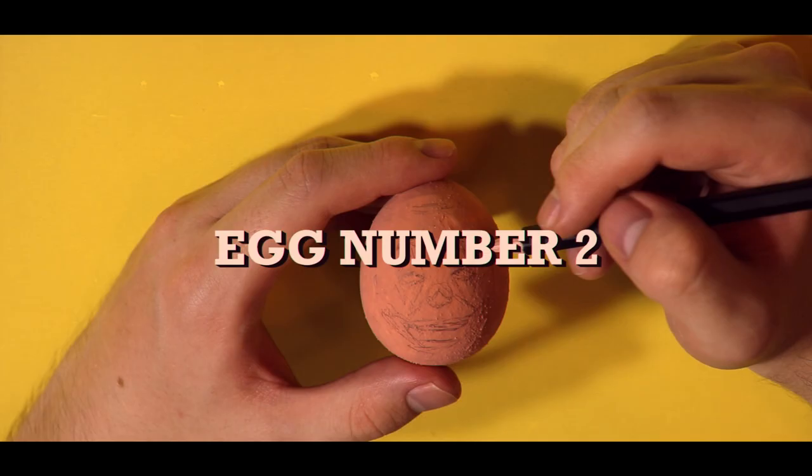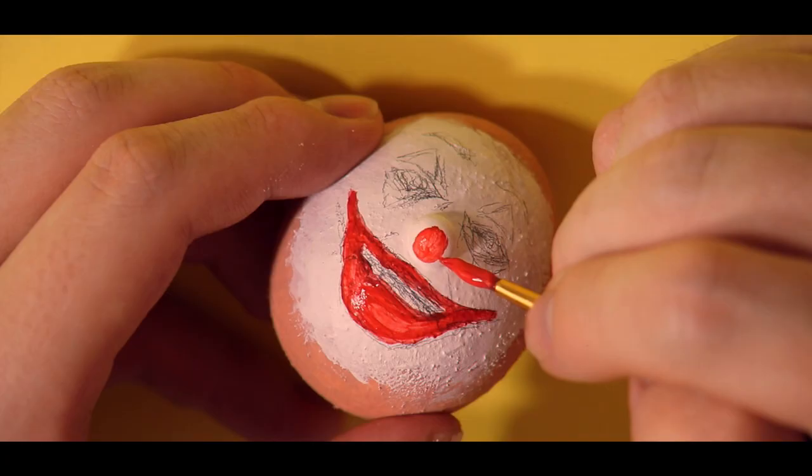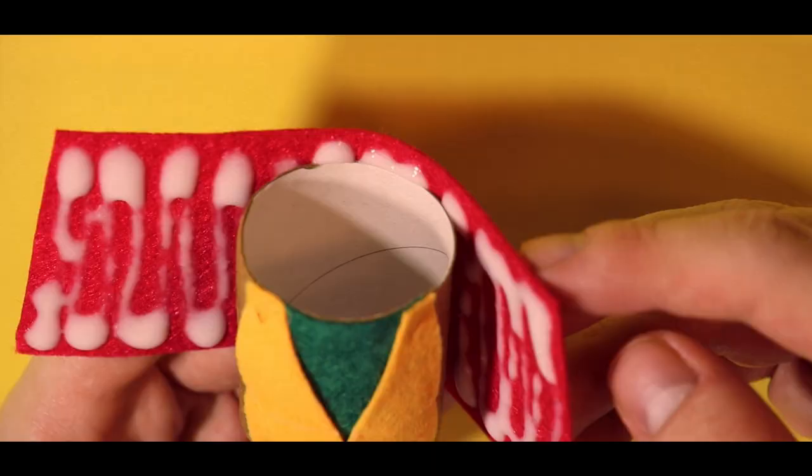Movie Pennywise has a uniquely dumb clown design that misses its own point. He's meant to gain kids' trust by looking like a normal, harmless clown. But any kid dumb enough to trust someone with glowing yellow eyes and a cracked, veiny forehead the size of a bar fridge deserves to get their arm bitten off.